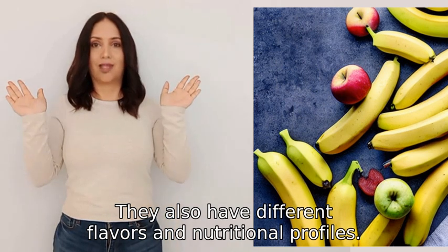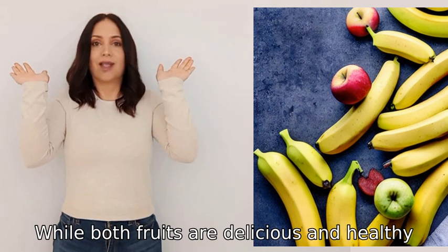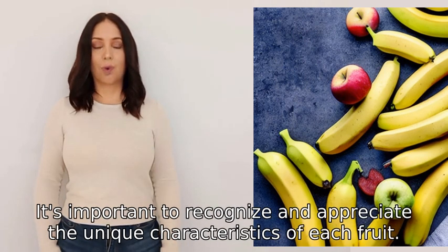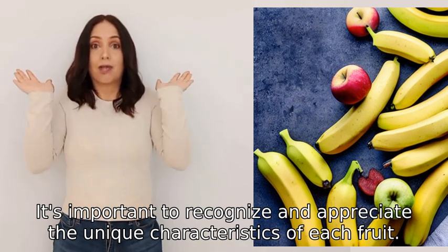They also have different flavors and nutritional profiles. While both fruits are delicious and healthy, they are distinct from each other. It's important to recognize and appreciate the unique characteristics of each fruit.